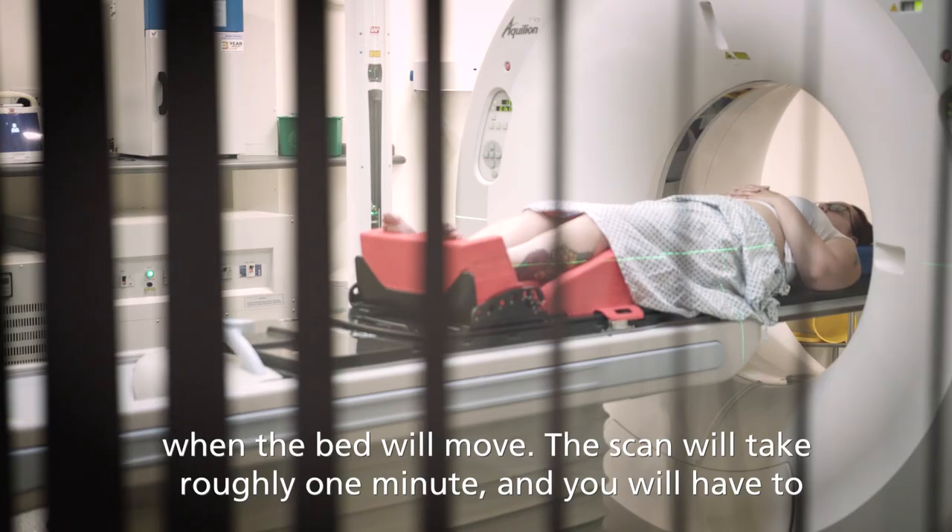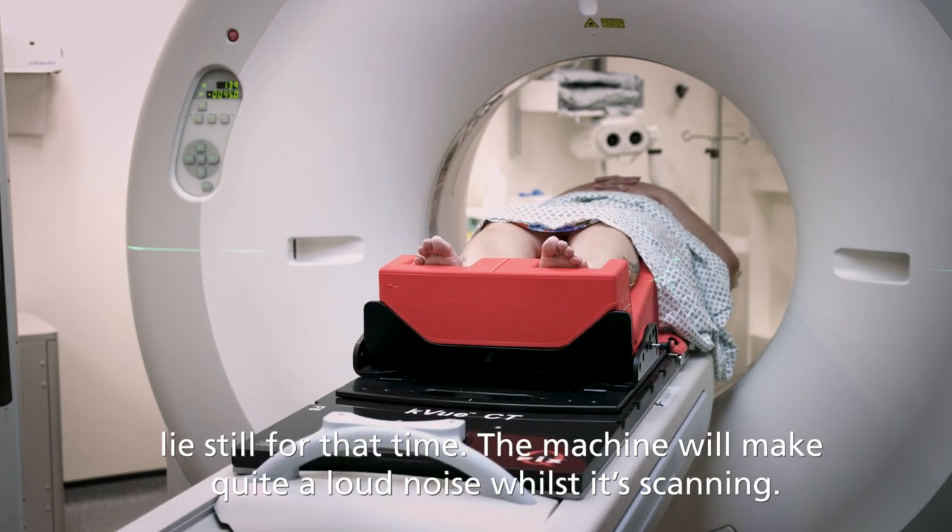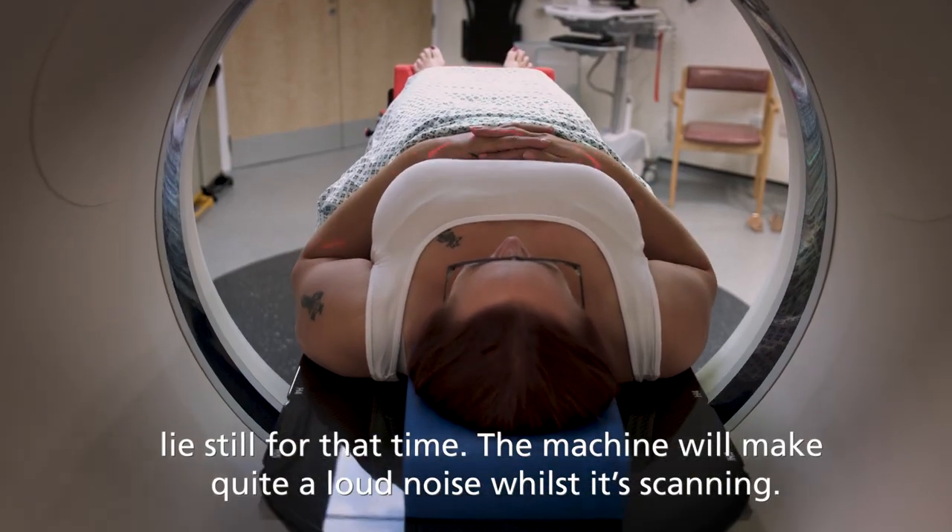The scan will take roughly one minute, and you will have to lie still for that time. The machine will make quite a loud noise whilst it's scanning.